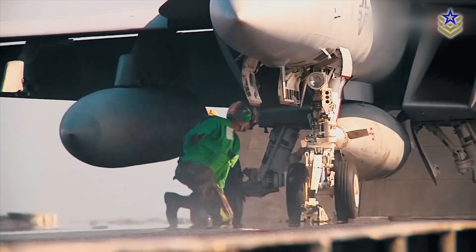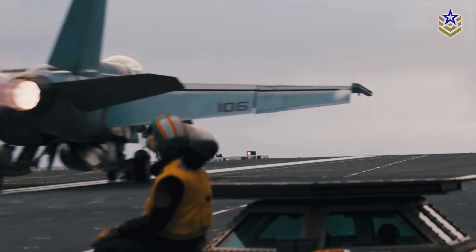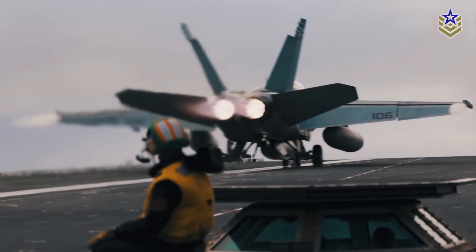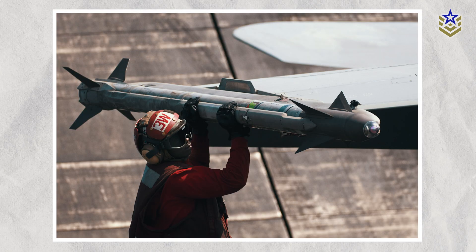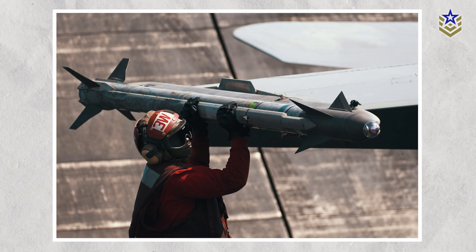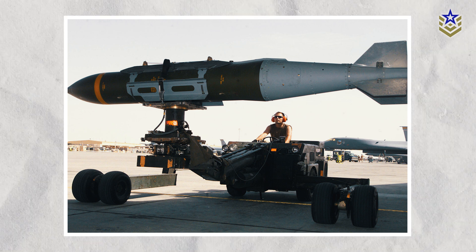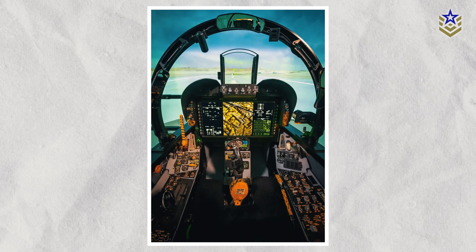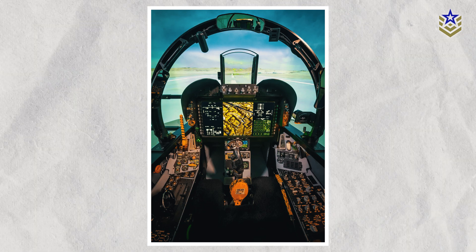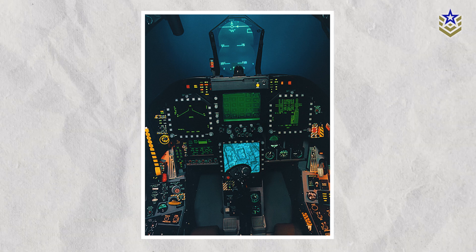In terms of weaponry, the Super Hornet features 11 weapon stations accommodating an array of air-to-air and air-to-ground munitions. These include AIM-120 and AIM-9 Sidewinder missiles for air-to-air engagements, as well as precision-guided bombs like the Joint Direct Attack Munition for accurate air-to-ground strikes. The cockpit is designed for optimal pilot performance, featuring a large touchscreen display, advanced avionics, and a hands-on throttle and stick control system.